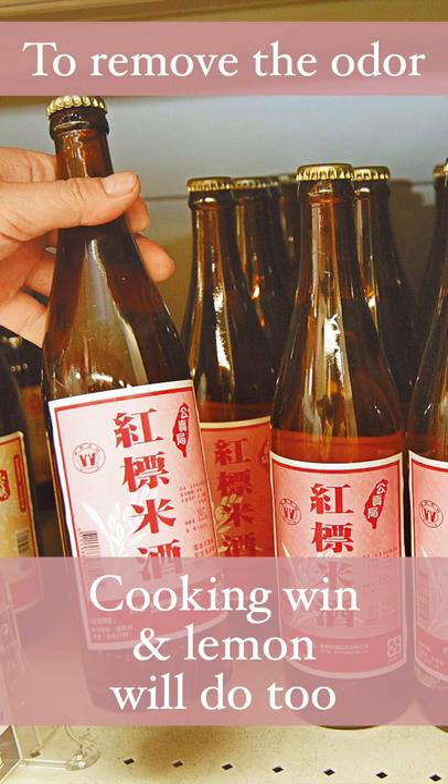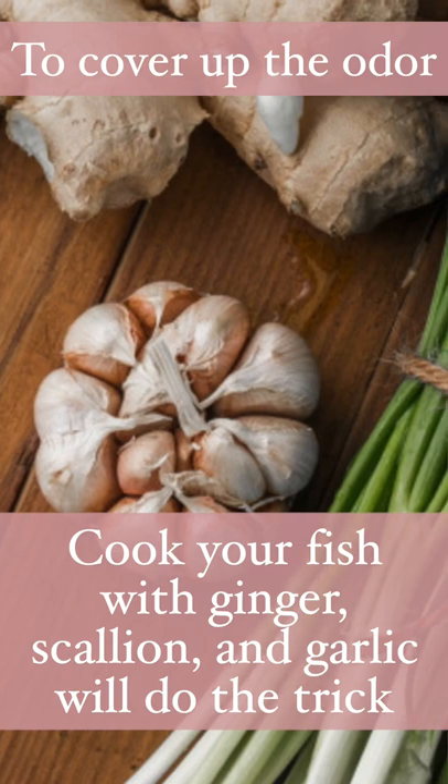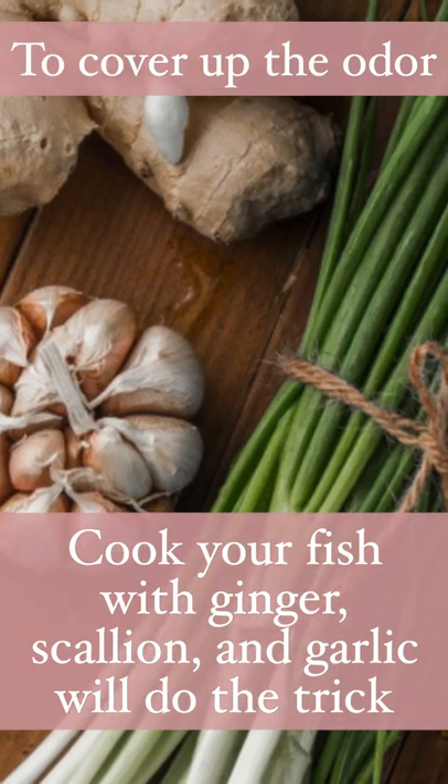Besides milk, cooking wine and lemon also have a similar effect. But if you prefer to cover up the smell, cooking your fish with ginger, scallion, and garlic will do the trick.